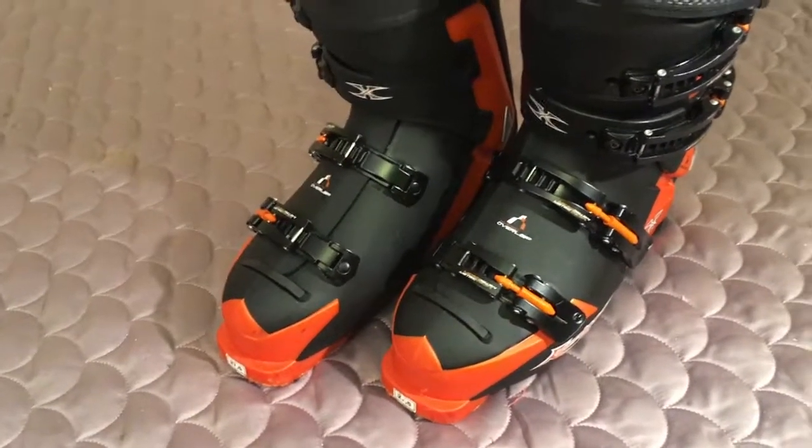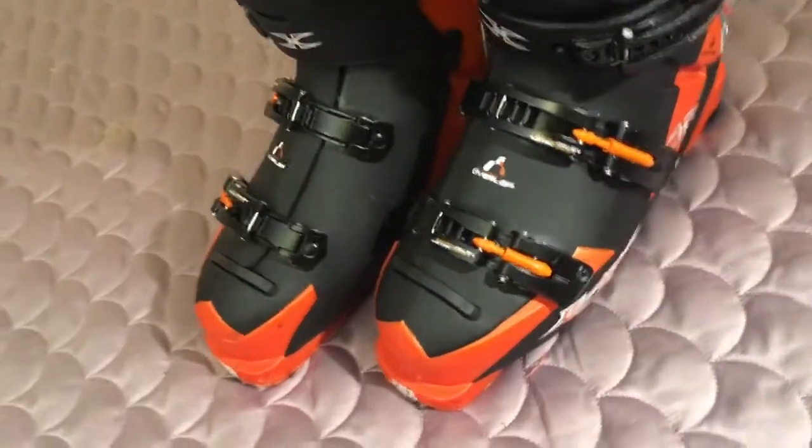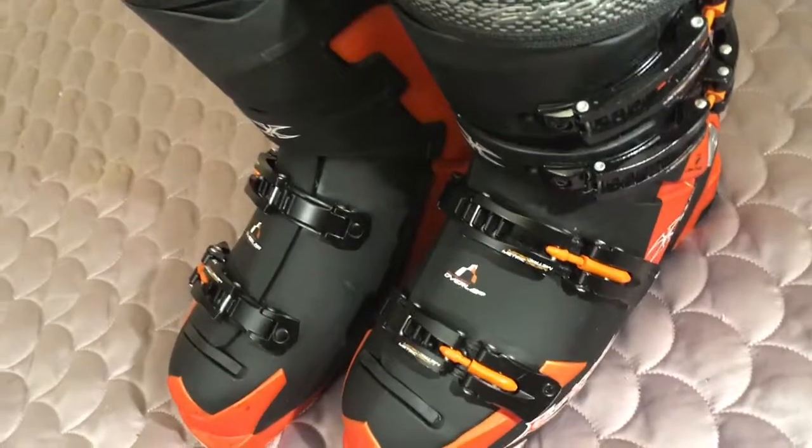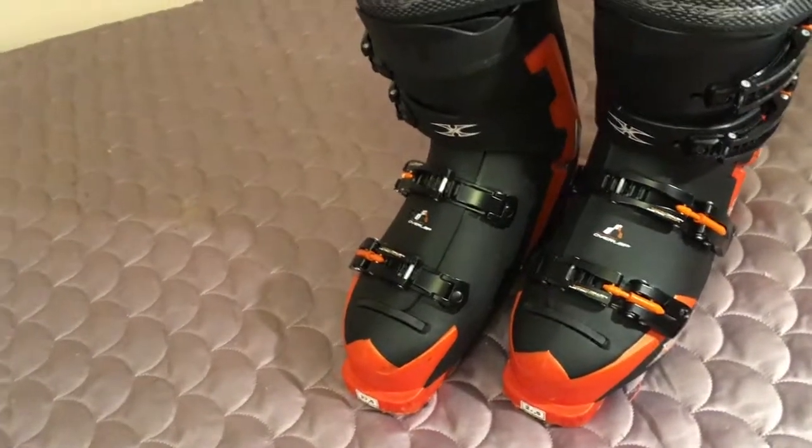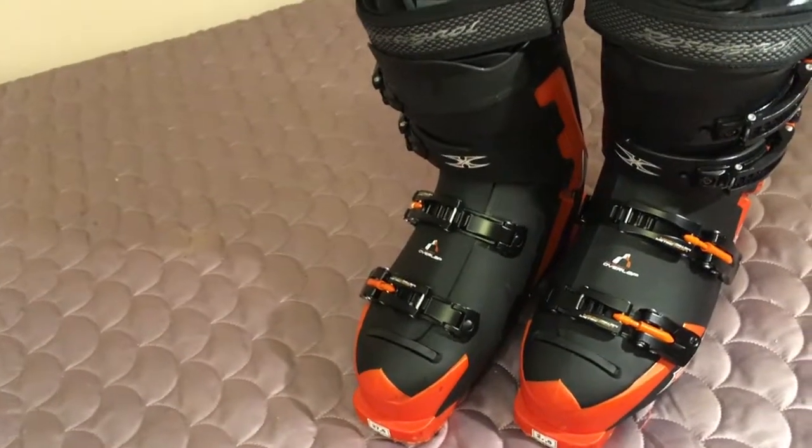Hey guys, I've got an almost perfect pair of Rossignol Cockpit ski boots. These are 27.5 in the ski boot chart, which is 9.5 men's, 10.5 ladies.